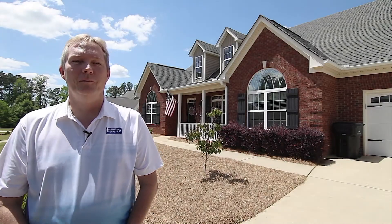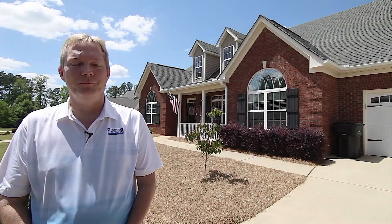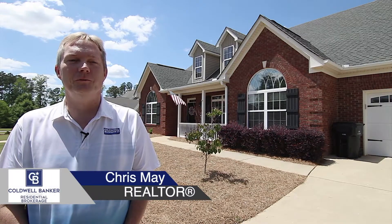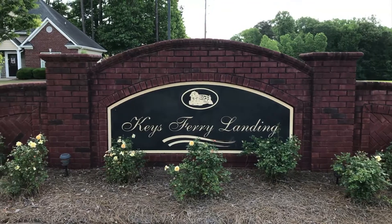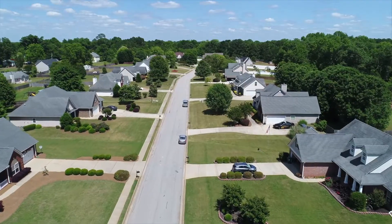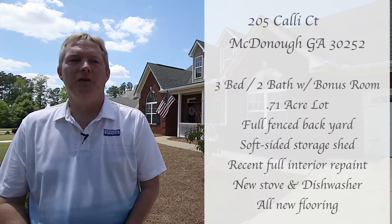Good afternoon everyone and welcome to another beautiful spring day here in McDonough, Georgia. I'm Chris May with Coldwell Banker Residential Brokers and I'm glad to share with you my latest listing. It's in this clean, well-established subdivision of Keys Ferry Landing here in McDonough. This is 205 Cali Court.